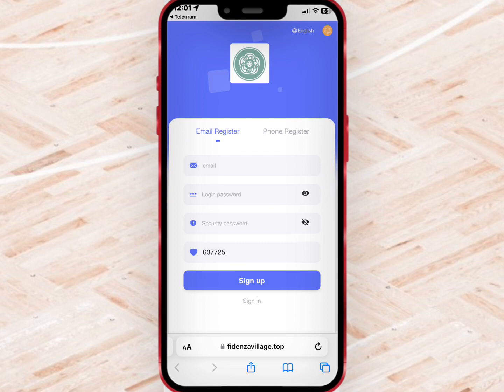The first thing to do is to register an account with an email, login password, and security password. Make sure you have an invite code, and once you're done tap on sign up.